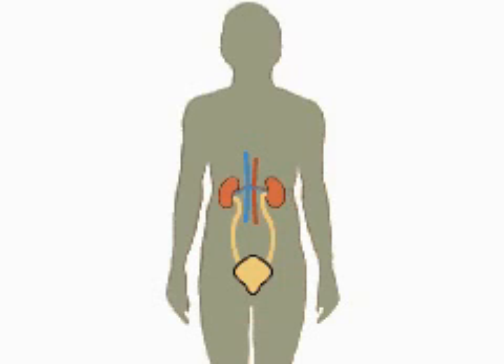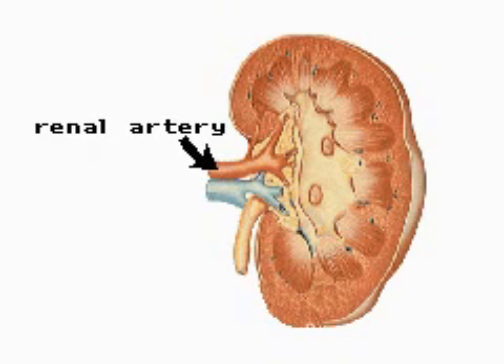The urinary system is concerned with the formation and elimination of urine. In an adult, more than 2,500 pints of blood pass through the kidneys each day. Blood enters via the renal arteries and is filtered to remove most of the waste products of metabolism. Seven pints of filtrate are produced every hour.